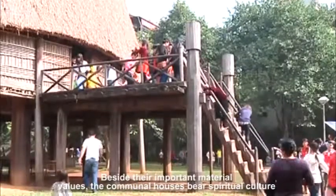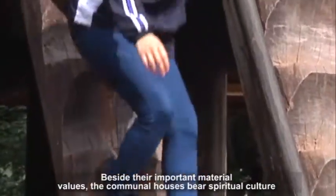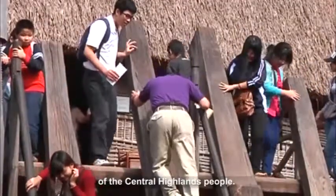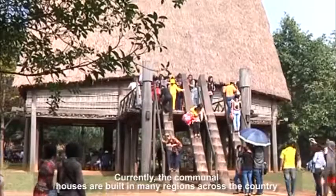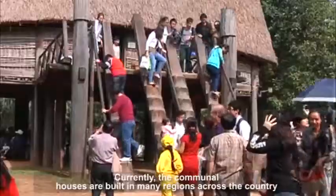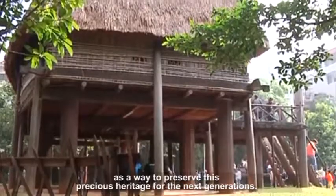Beside their important material values, the communal houses bear the spiritual culture of the Central Highlands people. Currently, the communal houses are built in many regions across the country as a way to preserve this precious heritage for the next generations.